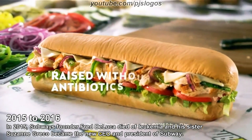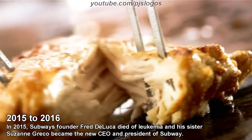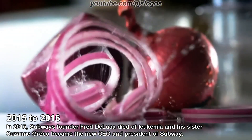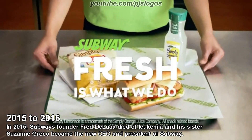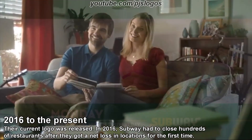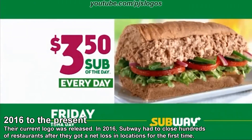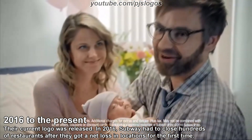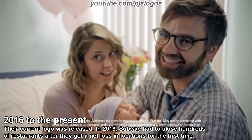Rotisserie-style chicken raised without antibiotics — it's what we do. That same chicken pulled by hand — it's what we do. Freshly baked bread and crisp veggies — it's what we've always done. The new rotisserie-style chicken sandwich from Subway. Fresh is what we do. There's a Subway $3.50 sub of the day to help you remember life's important days — every day, a different six-inch sub for just $3.50, every day of the week at Subway.